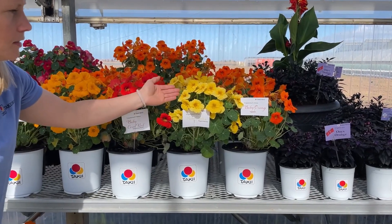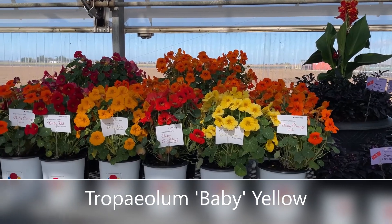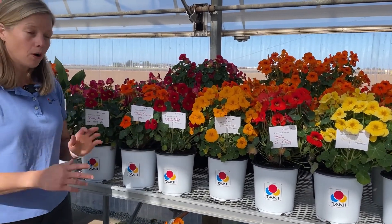And then also Baby Yellow — a nice buttery sunshine bright yellow. These are the Baby Series. We hope these four colors will launch soon, but already you can get Orange and Rose; those are commercially available through Takii. This is Jessica with American Takii. Keep on growing.